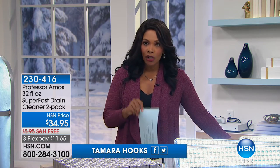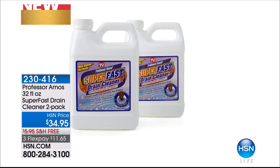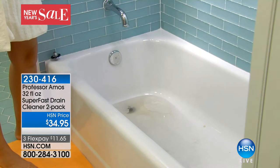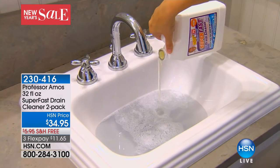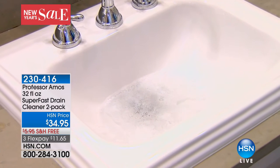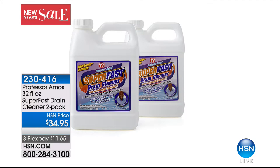All right, so we do have great home items for you in this hour. I'm Tamara Hooks and we're going to get started a little bit later on with Professor Amos. We've got some really great things for your drain — the two-pack of the Super Fast Drain Cleaner. If you have a clogged drain or just a really slow drain, you might need to make sure those pipes are nice and clear. Be sure to call us and let us know about your Super Fast Drain Cleaner story.